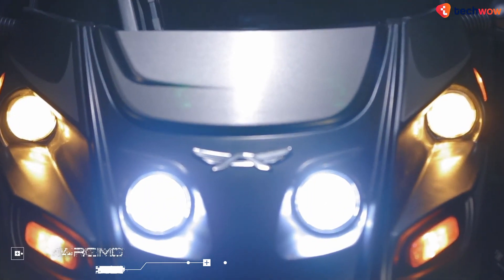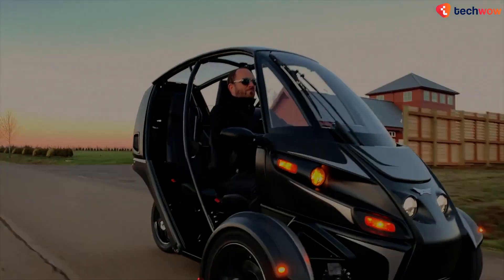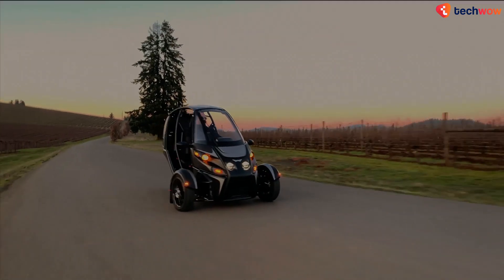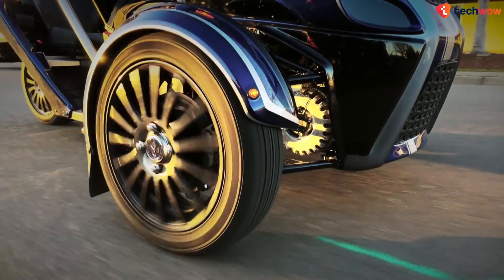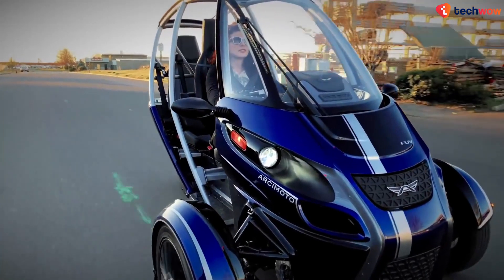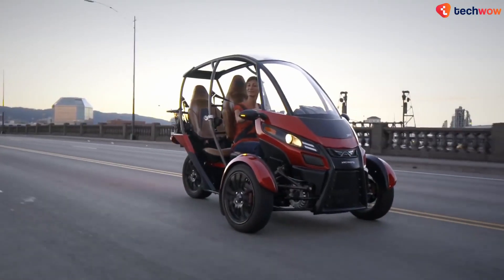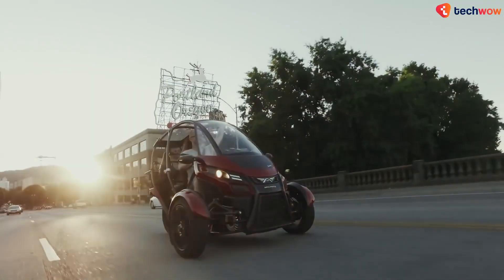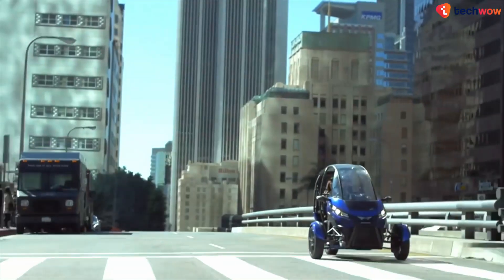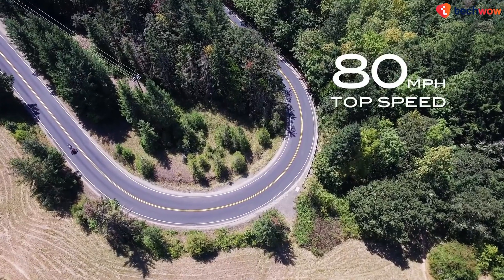Arcimoto FUV Evergreen. In 2007, the people at Arcimoto set out to build the world's most affordable and efficient everyday electric vehicle that also happened to be insanely fun to drive. The FUV Evergreen Edition is the realization of that vision. With the FUV, you save money on gas and time on parking, and your daily commute is transformed into a pure electric joyride. Powered by dual electric motors, the vehicle is capable of reaching 0–60 mph in around 7.5 seconds, on the way to a top speed of 75 mph.